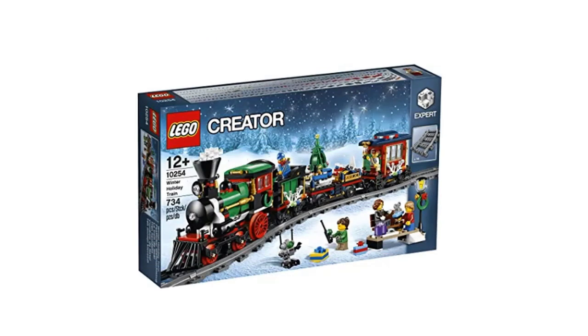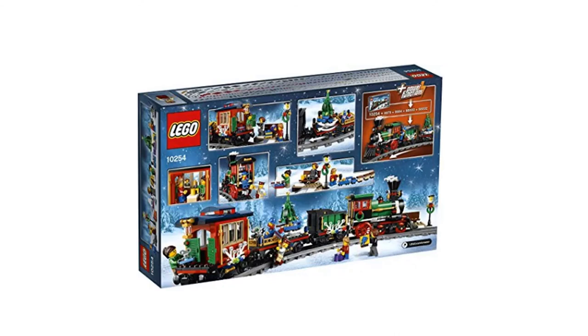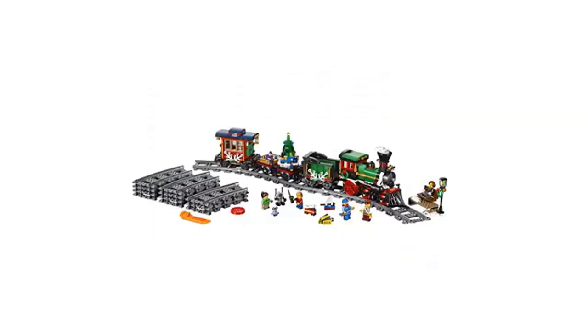This is the sixth tech Christmas gift and it's called the Lego Winter Holiday Train — it's Lego Creator. Here is the front cover of the box, the back cover of the box, and what it looks like when put all together. The Lego set has been one of the top popular gifts for kids every year.